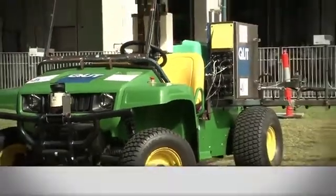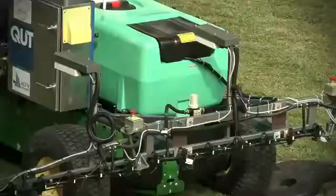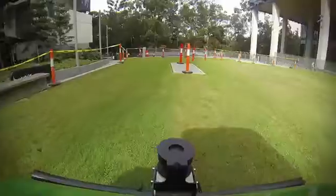This is QUT's AgBot. It's an agricultural robot that's designed to transform agriculture — going from having one great big heavy machine operating in the farm to having many, many small machines operating the farm instead.